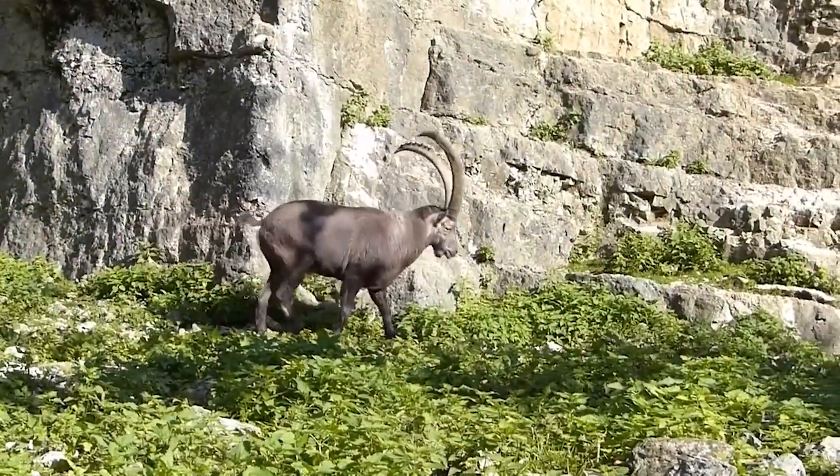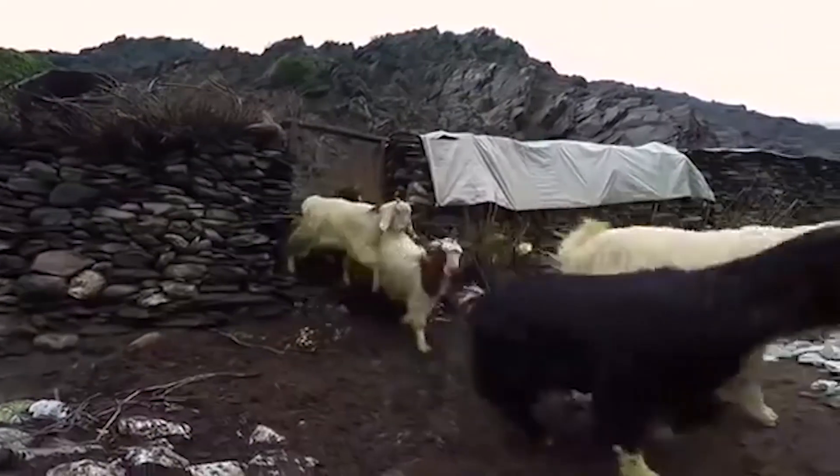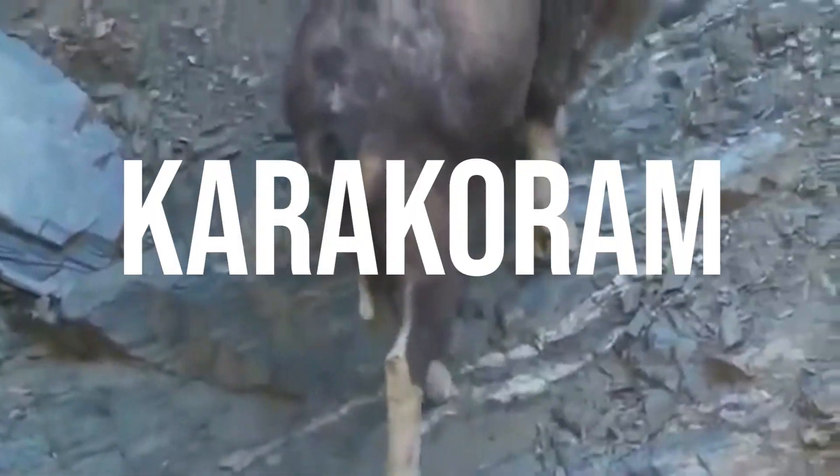The Markhor is one of nine different species of Capra. The domestic goats we have today are subspecies of these wild goats. Charles Darwin thought that the modern goats were made from crossbreeding Markhor goats and wild goats.